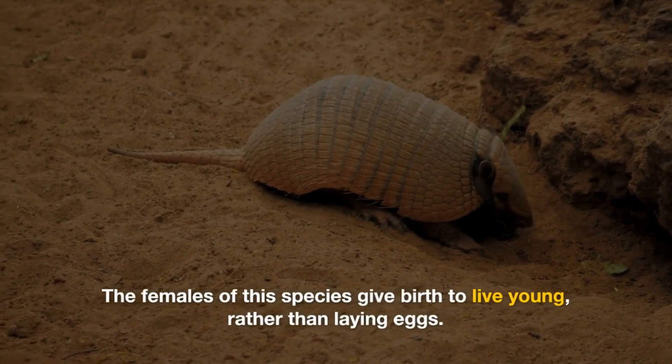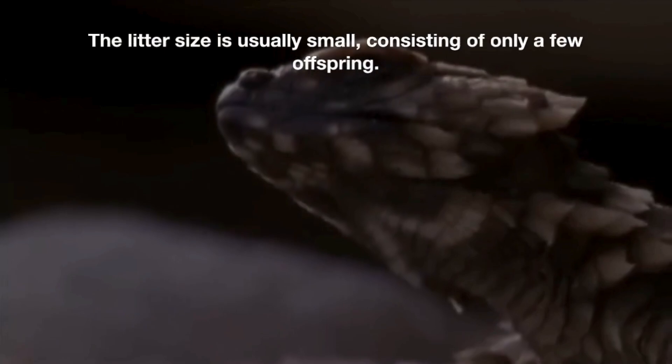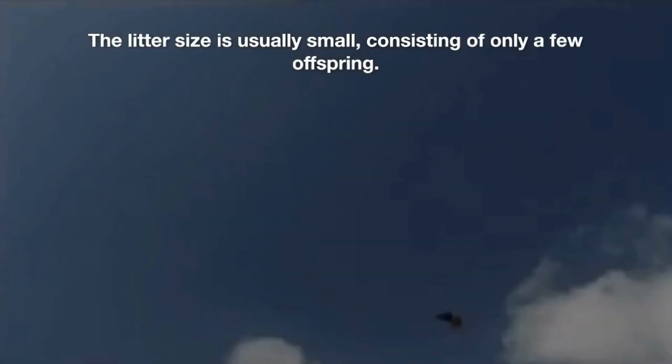The females of this species give birth to live young, rather than laying eggs. The litter size is usually small, consisting of only a few offspring.